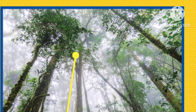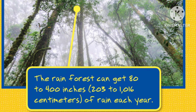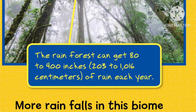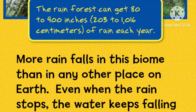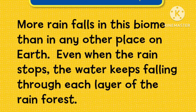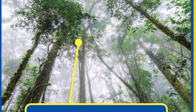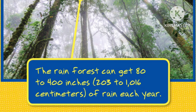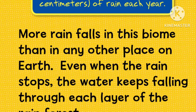The rainforest can get 80 to 400 inches of rain each year — more rain falls in this biome than in any other place on Earth. Even when the rain stops, the water keeps falling through each layer of the rainforest. But it is not cold in the tropical rainforest. The temperature stays between 70 and 85 degrees Fahrenheit all year.